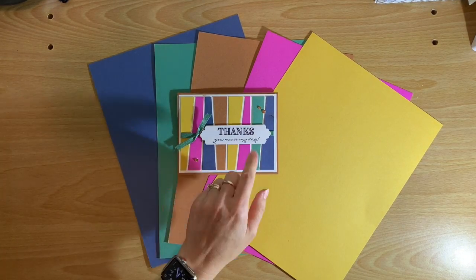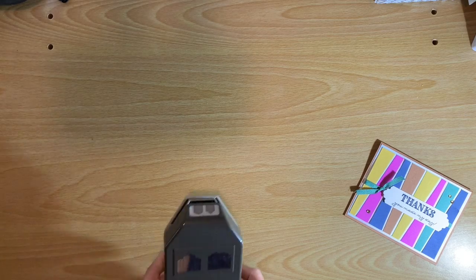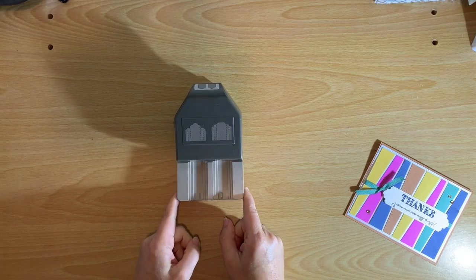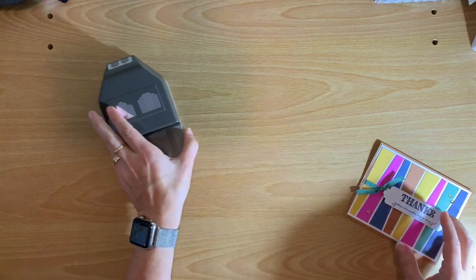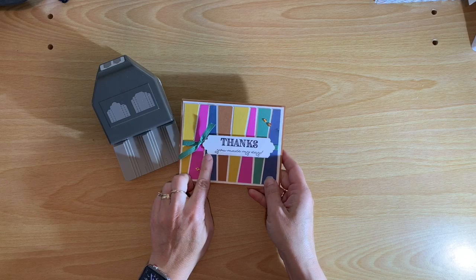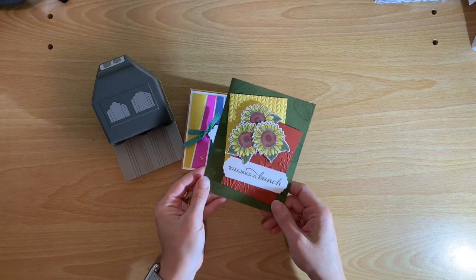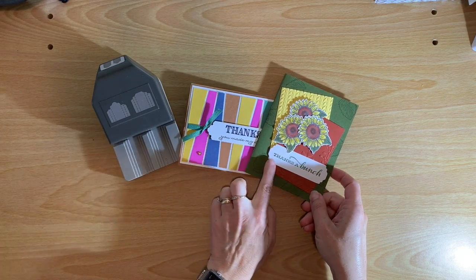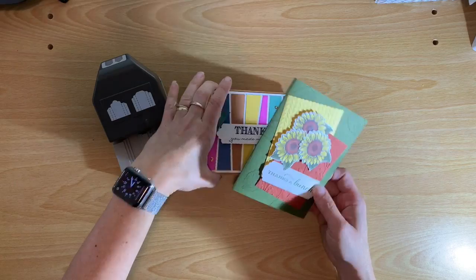The next product I really like is the Lovely Labels Pick-a-Punch. This punch does two different styles of punches in three different widths. I'll bring in a card so you can see — I used that punch on this card here, and also on the Sunflowers card for this shape. Those are the two different shapes this punch makes. I've grabbed this more times than I care to admit in the last couple of weeks.